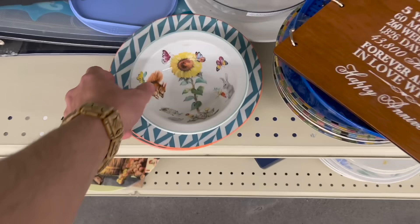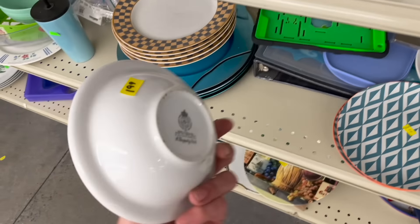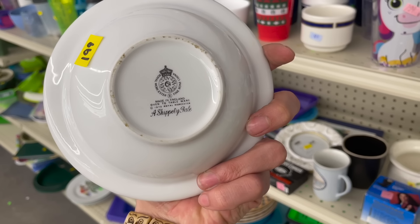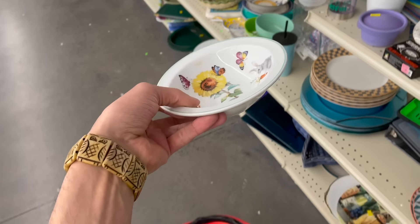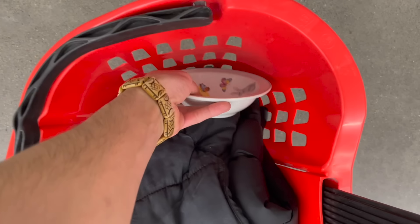Look at this bowl — oh, that's cute with a squirrel and the bunnies. Look at the butterflies. Oh, it's Royal Worcester — Skipperty Tail. It's only two dollars. I'm gonna put it in and look it up. I want to make sure it's worth picking up — I just don't want to collect stuff.